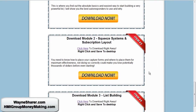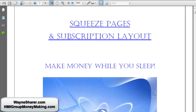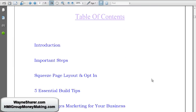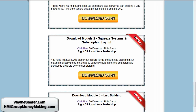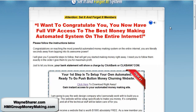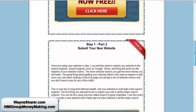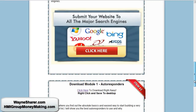Module two is squeeze pages — probably another PDF, and indeed it is: 21 pages on squeeze pages and subscription layout. That tells you how to set up a squeeze page, but it doesn't tell you how to get any traffic. So far we're not winning with the Set and Forget System by Mark Christensen. It hasn't covered anything about actually getting traffic yet.